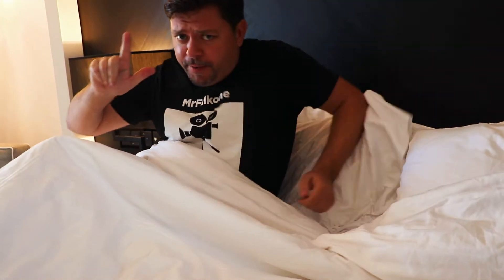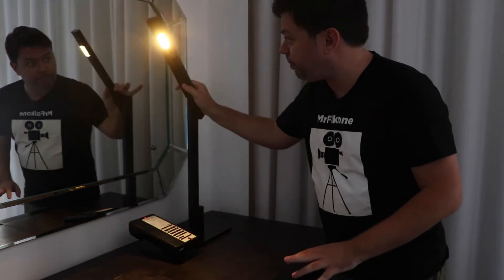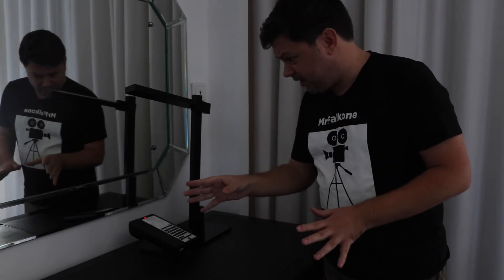There is nothing more painful than having a complicated room control console. This one has a master switch and, like in nearly all hotels, it works — except for that one lamp over there. In 999 hotels out of 1000, it's always one lamp that doesn't go off with the master switch. Then you have to figure out how to turn it off, and at that point you're so annoyed it takes 30 minutes longer to fall asleep.